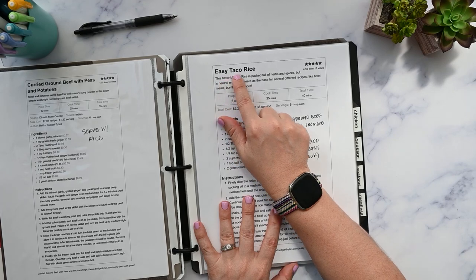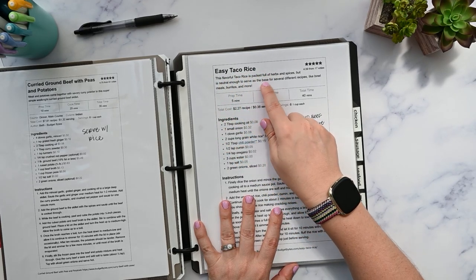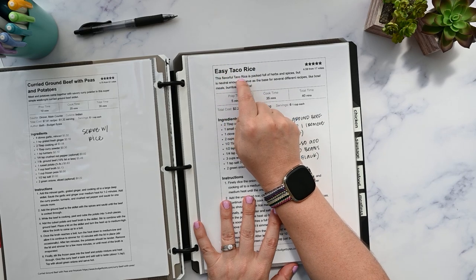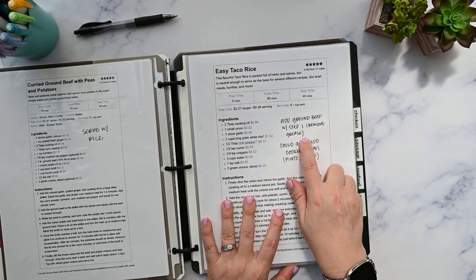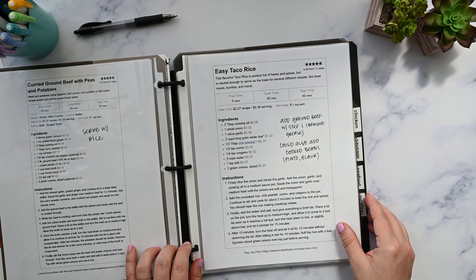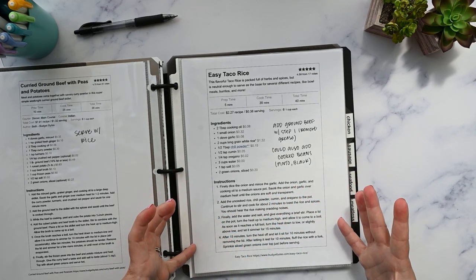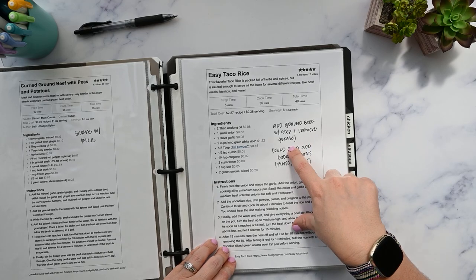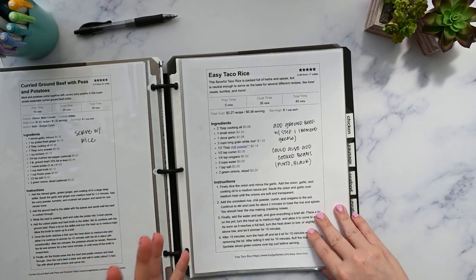Basically all of these recipes in here in the sheet protectors are things I've made before. All the notes that I had in my phone or whatever, I transfer them to the printed recipe. Like this recipe, for example — this is actually a side dish recipe just for taco rice, but when I made it I decided to add taco meat to it, so it's basically like a one-dish meal. I put my notes here on how I did that so that I would remember to do that again.